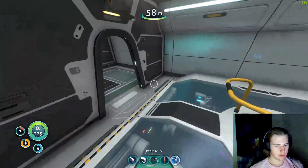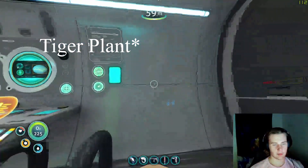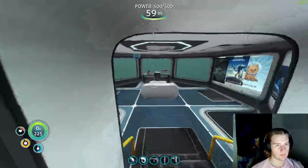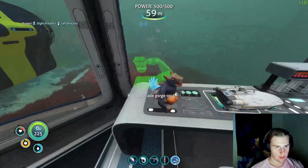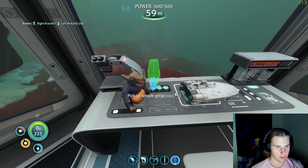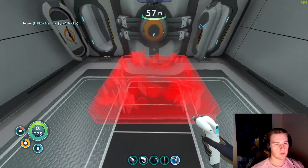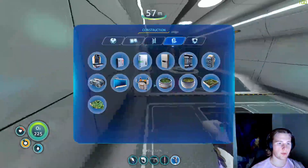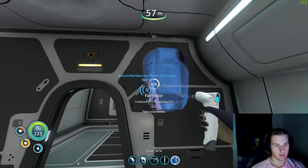Okay, so we need to begin outfitting the inside of this, because this is going to become our mobile base - that's the most important thing to get down so far. I'm gonna add a little fabricator and a small locker. The main thing we need is really just food, because if we don't have food we're fucked.